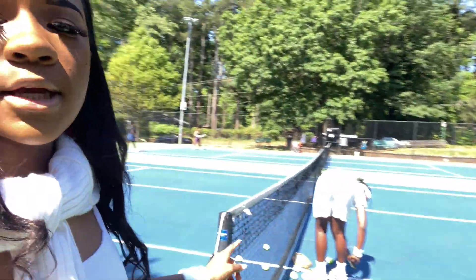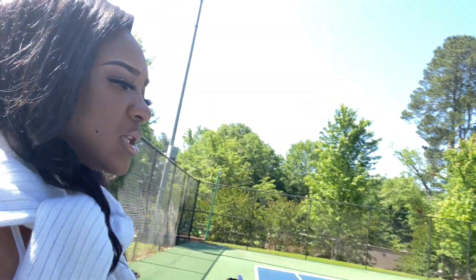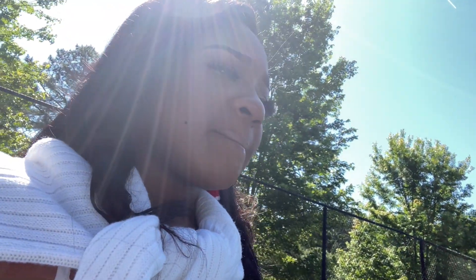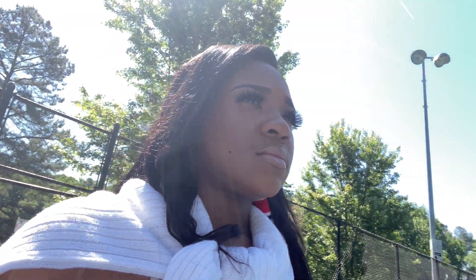All right y'all, we're still filming — new location is by the net. What about sitting right behind the net? All right, we can try it. I want to look at those poses I sent you.